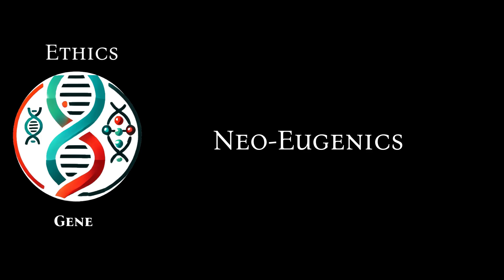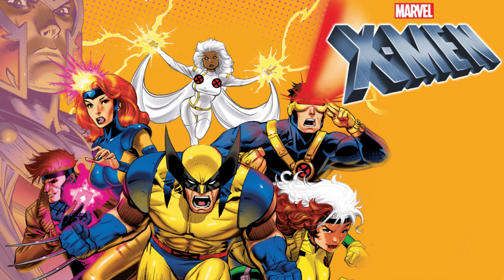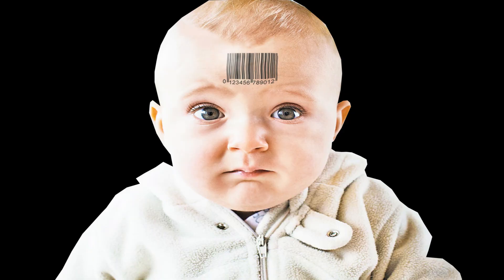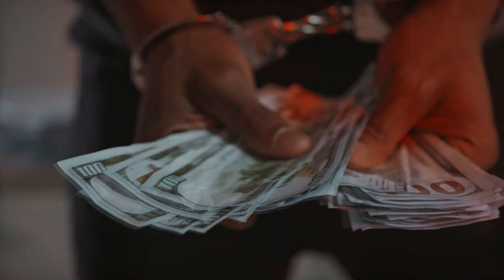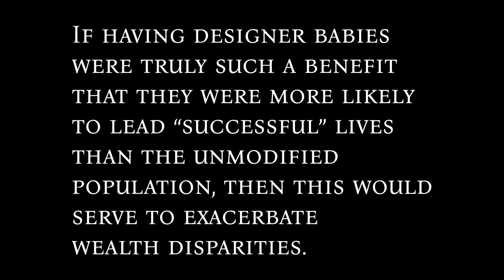Genetic cloning can potentially revive neo-eugenic ideologies, where the goal is to create better humans through genetic selection. This could lead to massive social inequality and discrimination based on genetic traits, and might require dealing with the consequences of designer babies — the dynamics between a genetically modified population versus the natural population. Furthermore, if there is a cost associated with having designer babies, and if those babies were truly more likely to lead successful lives, this would exacerbate the wealth gap between those who can afford the procedure and those who can't.